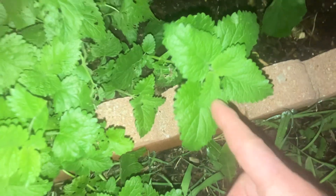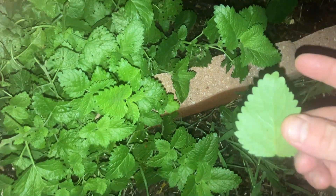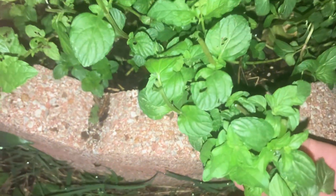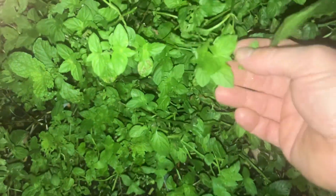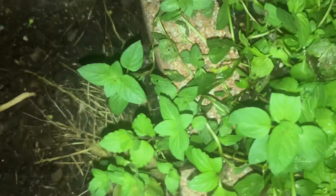That's a lemon balm. Lemon balm smells just like a lemon peel — smells really good. This right here is peppermint. This one here, peppermint. This right here is mint, or spearmint. Back here is peppermint.